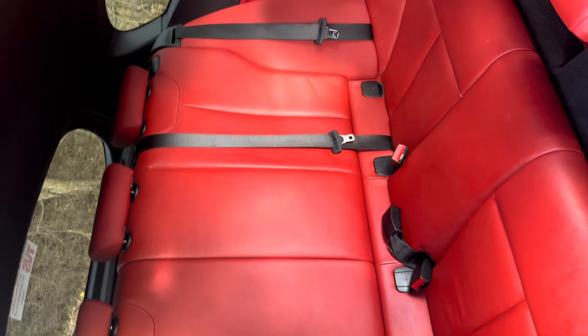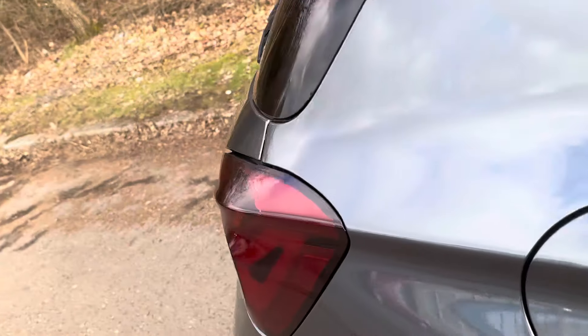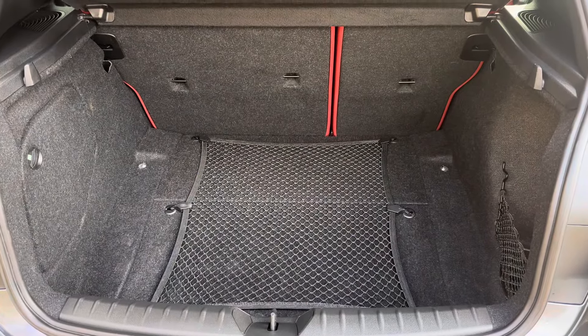We've got isofix car seat mounting points. Taking a real look in the boot — just pushing the button — we can see it's not had a hard life at all.